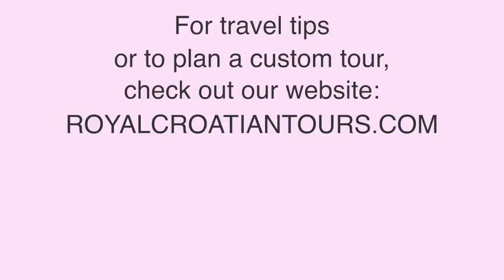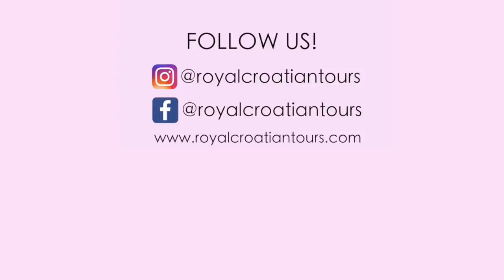So that's about it. Of course these are all generalizations — every home and apartment is different. But these are things I've noticed throughout the years of living here and visiting many different houses in each place. Thank you so much for watching. I really hope you enjoyed the video. If you liked it, please do give it a thumbs up, and don't forget to subscribe to our channel for more videos all about Croatia.